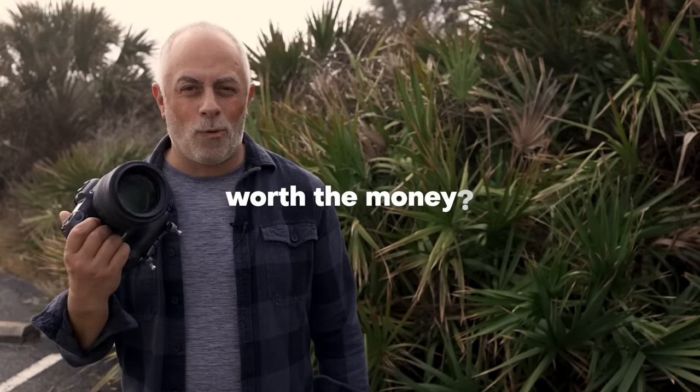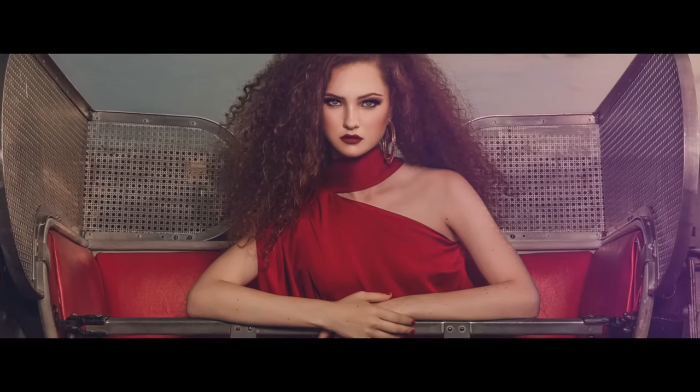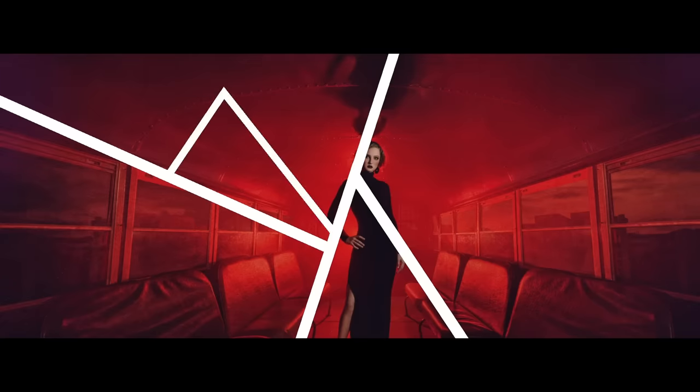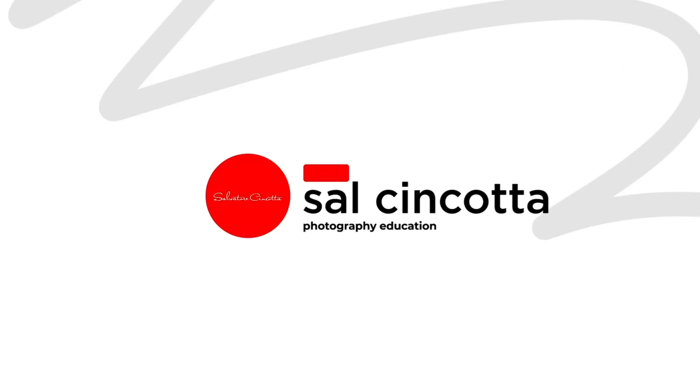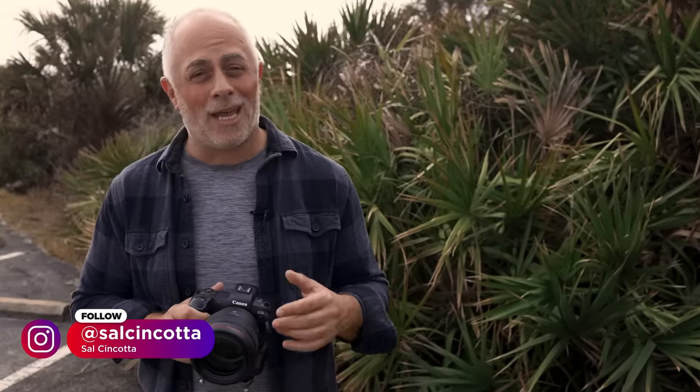Is the Canon 85mm 1.2 worth the money? It's an age-old question. The RF 1.2 is $2,600, which is not an inexpensive lens by any means, especially when you have comparable lenses at f1.4 or f1.8 that are about $1,000 less. Every photographer I talk to is constantly wondering: is it worth that extra $1,000?